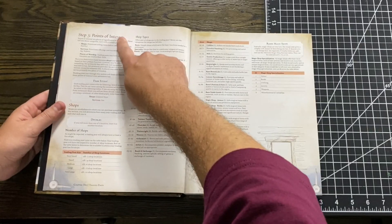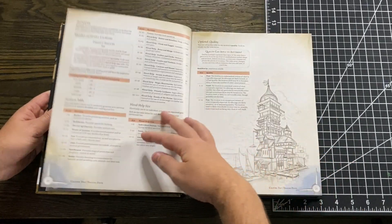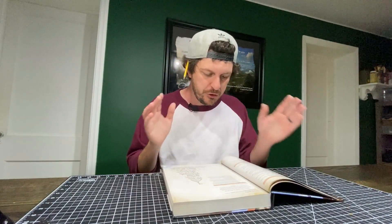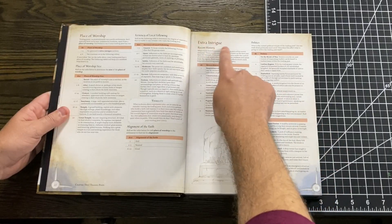Next it goes to step three, which is all about points of interest — things like shops, places of worship, and services that this place offers. In the middle is an interesting one: quality. What kind of quality do your players find when they visit this trading post compared to what the expectation would be? For example, maybe everybody talks like this is a really great place, but when the players find it, it's in poor condition. That's so awesome.